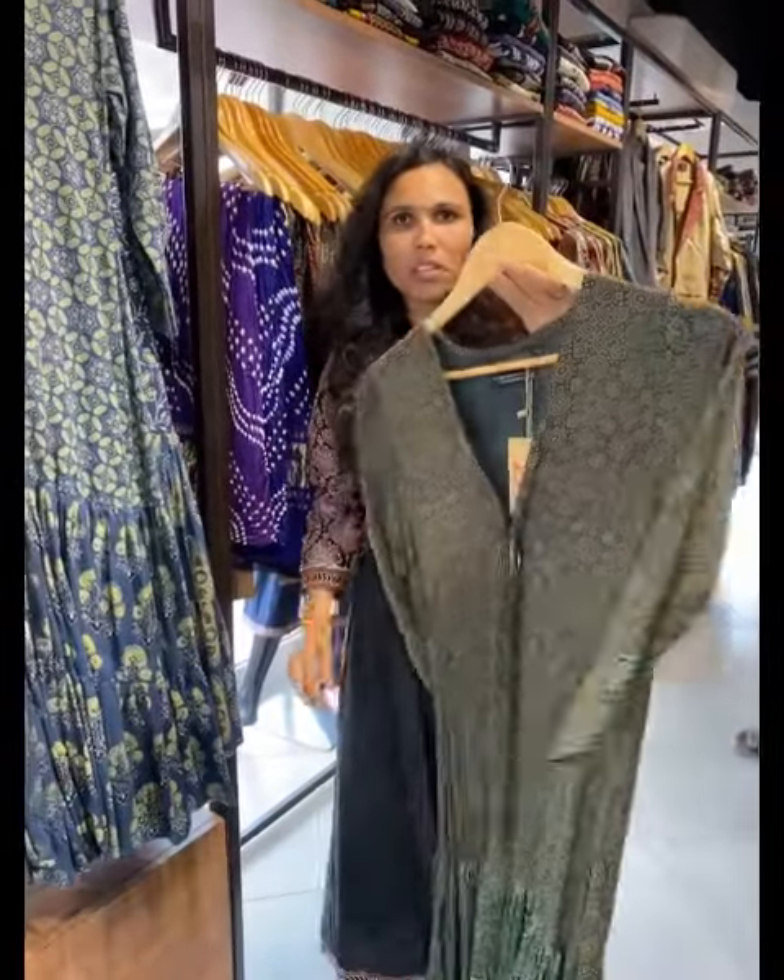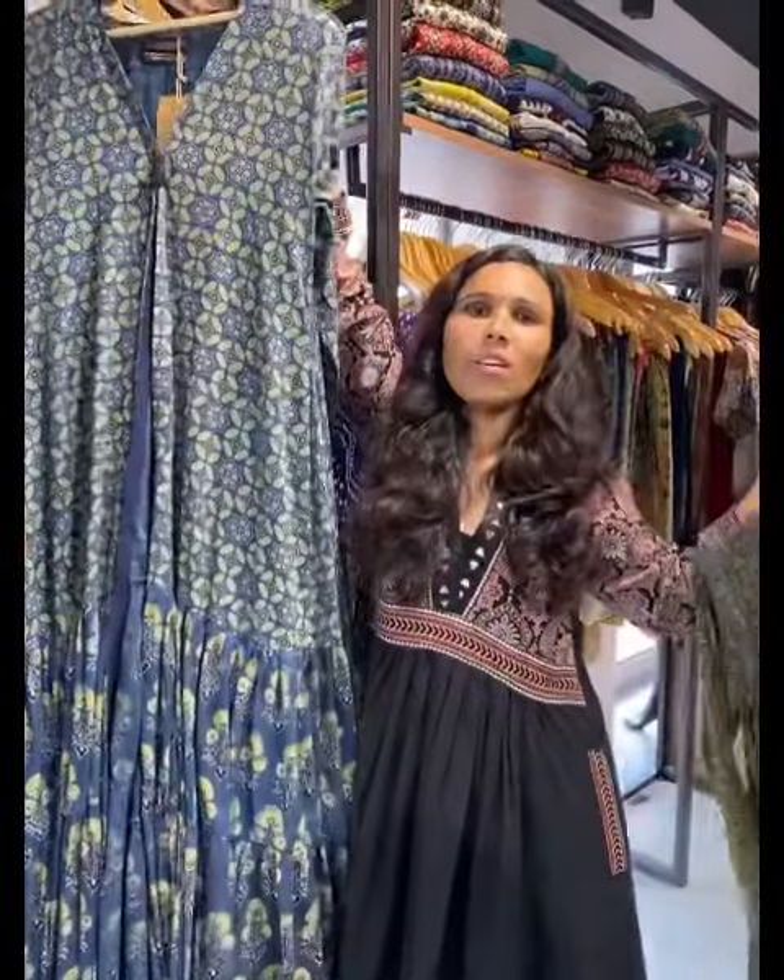You can pick a one piece or style it as a sleeveless top. They have modal silk fabric and cotton fabric options.